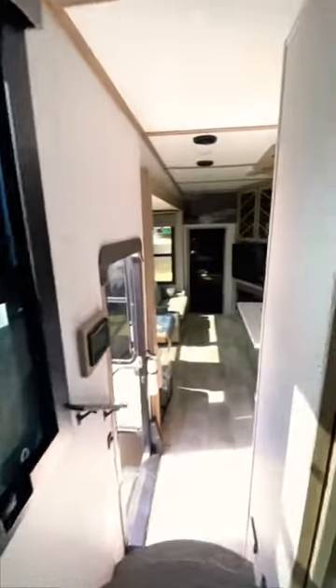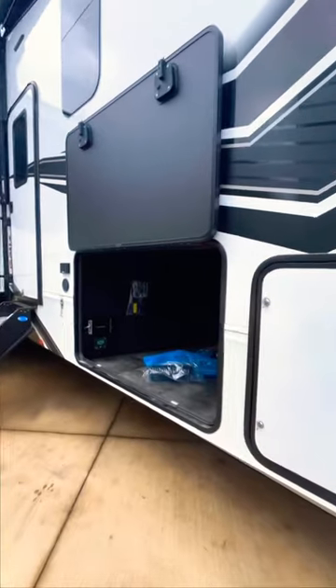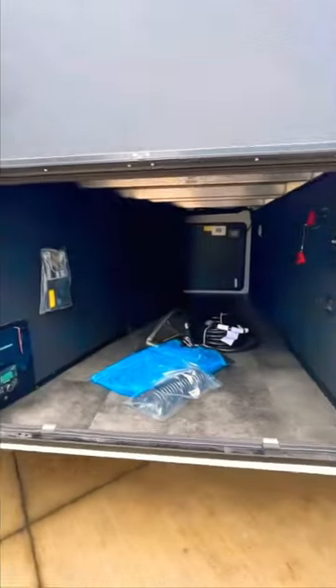Since we live and travel full-time in an RV as a travel family, outdoor storage is a must, so let's check it out. It's a nice-sized outdoor storage bay. Should we call this one home?